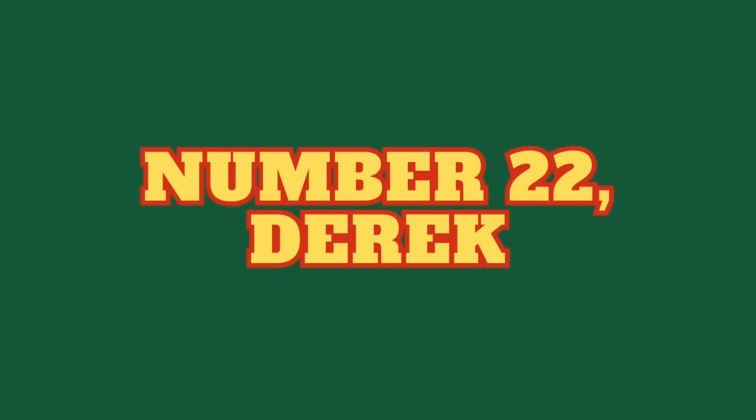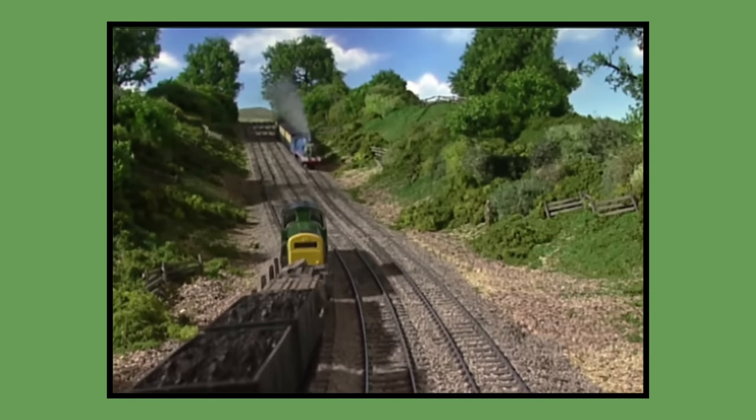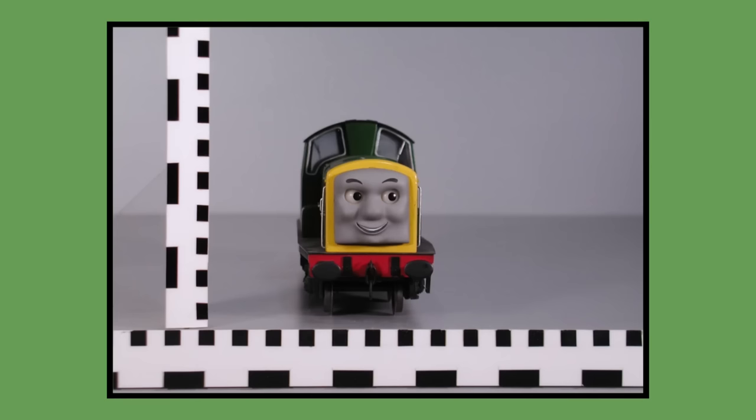Number 22: Derek. Derek's model was built for 1998 season 5 and would last be seen in the feature-length Thomas and Friends special Calling All Engines in 2005. As of 2023, Derek's model is owned by Mattel and is currently in Mattel's storage.